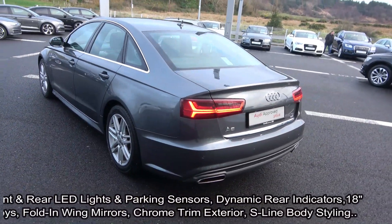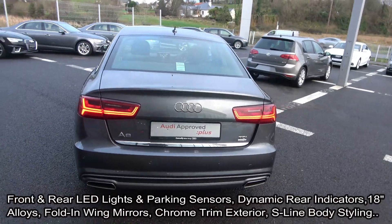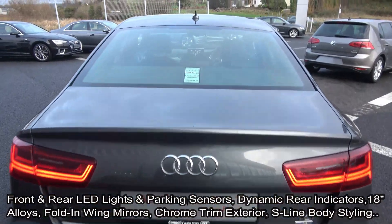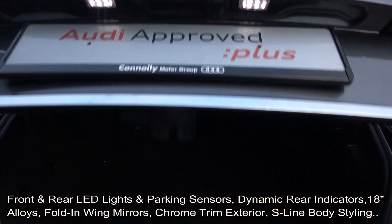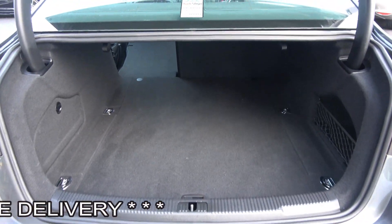Chrome trim exterior, LED tailgate lights together with your LED dynamic indicators, honeycomb diffusers, chrome tip finish on your dual exhaust, and a remote power tailgate lift. You can split and fold your rear seats 60-40, providing you with more boot space should you need it.